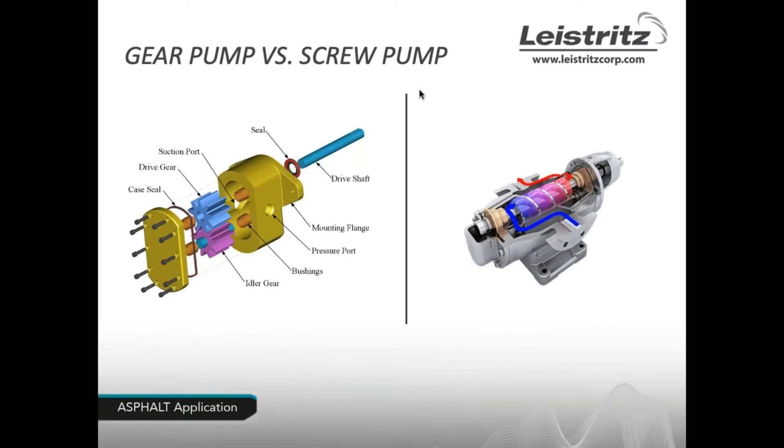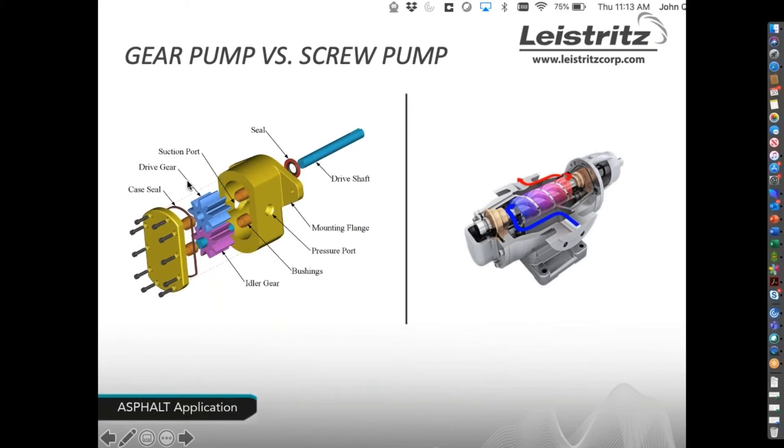Let me give a quick overview of the gear pump and the screw pump. The gear pump has a suction port on one side and a pressure port on the other, with drive gears and idler gears — and in some cases, wear plates are necessary. The Leistritz L2 two-screw pump has a single bearing and a single seal. The flow path comes in through the side, up through the screws, makes a turn, and comes out through the discharge.